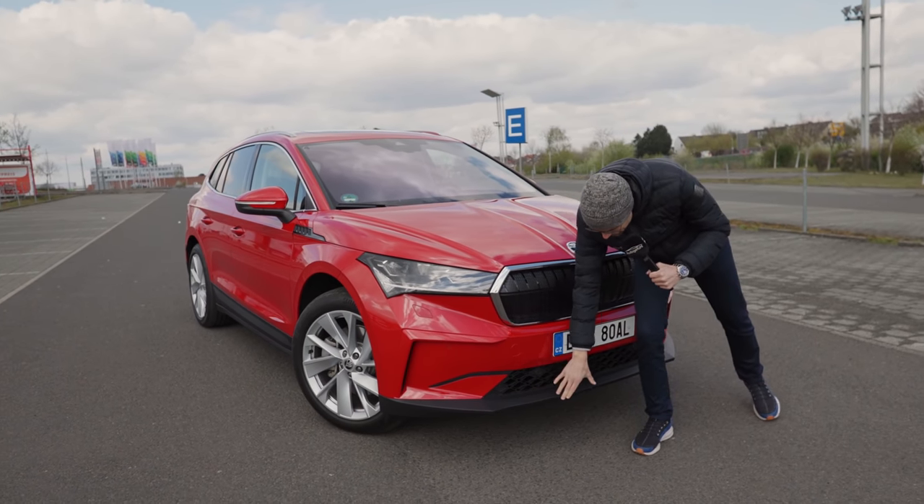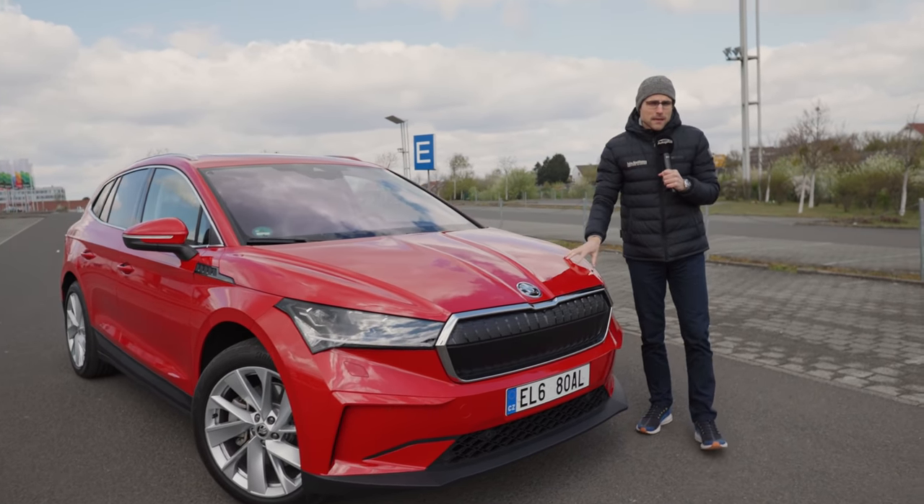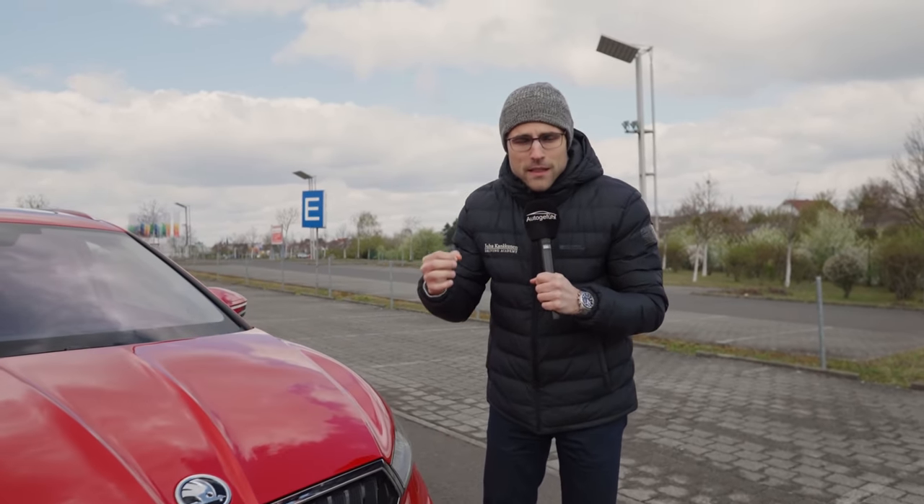Strong lower bumper here, so quite prominent styling in the front. The MEB building platform they use is purposely built for electric vehicles, together with the VW ID.4 and the Audi Q4 e-tron — so they're all siblings. Let's see how many advantages this platform gives this vehicle.